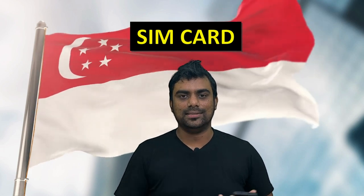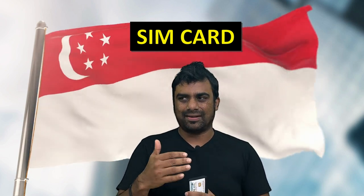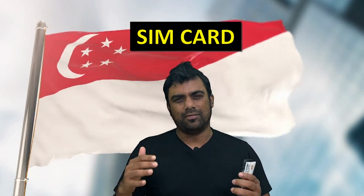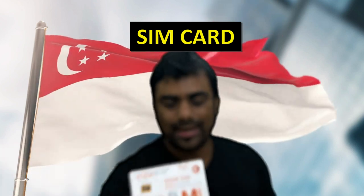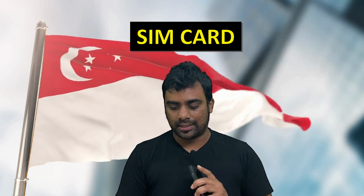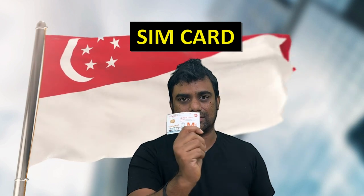The second thing I'd like to talk about is the SIM card. When you land in Singapore, you can either take international roaming on your Indian SIM, which is a little expensive — the 7-day or 15-day plan on Vodafone Idea or Jio is about 3,000 to 5,000 rupees. Alternatively, you can book a SIM card that gives you 100 GB of data, 500 minutes of calls, 100 SMS, and 20 minutes of international calls — you can call back to India as well — and this is just 12 Singapore dollars, roughly 600 to 650 rupees.